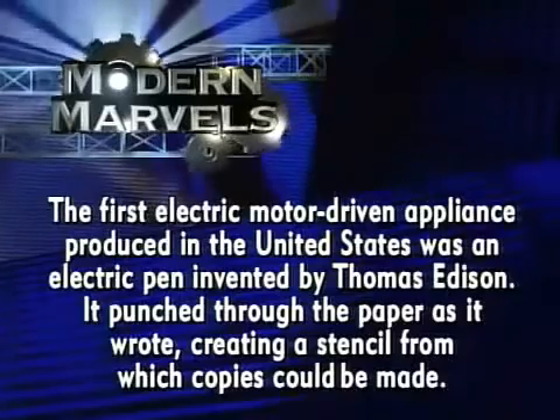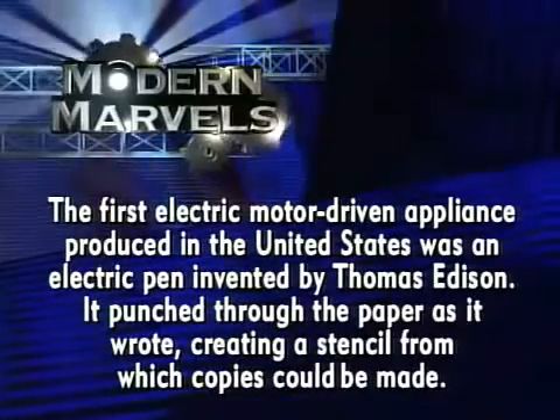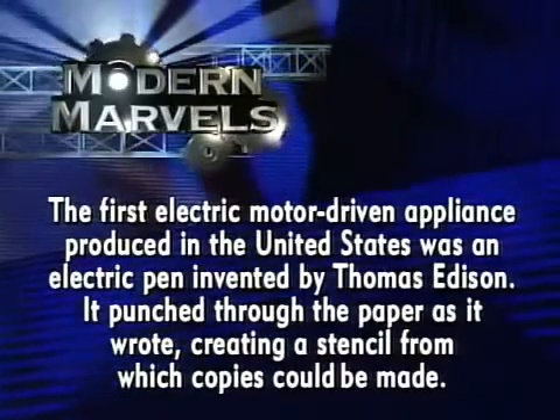The first electric motor-driven appliance produced in the United States was an electric pen invented by Thomas Edison. It punched through the paper as it wrote, creating a stencil from which copies could be made.